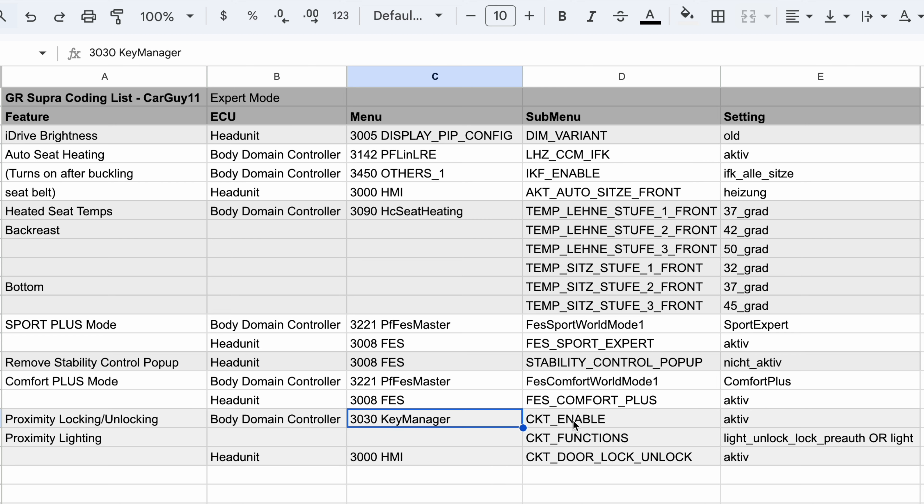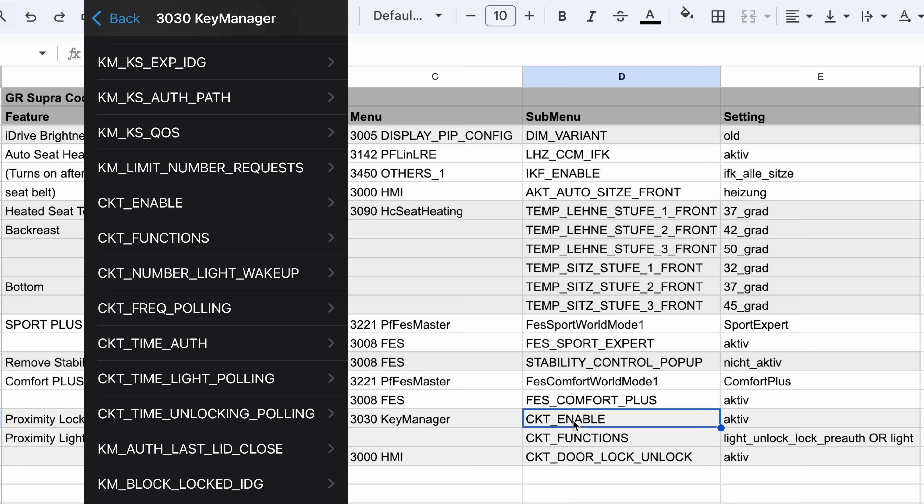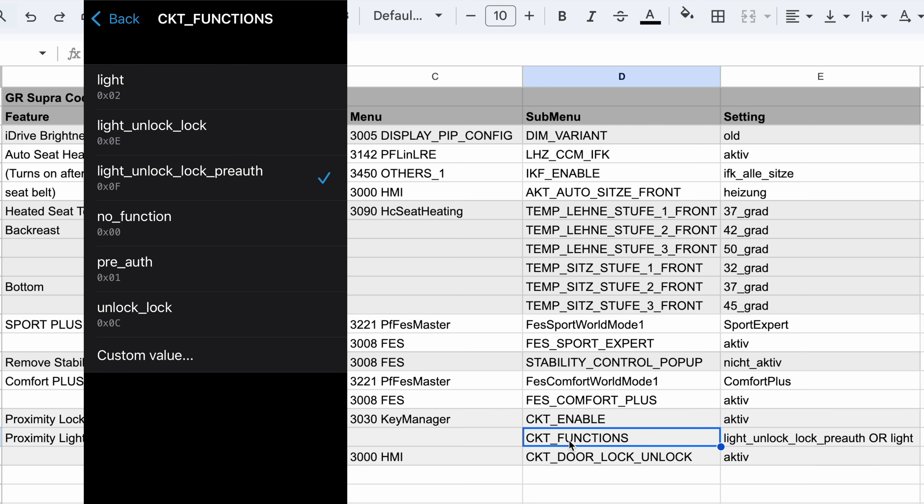There are two settings: CTK Enable — you're going to put that on active — and then CTK Functions. This is where you choose whether you want it to do the approach locking and unlocking or just the light, like I have it set.